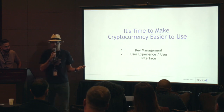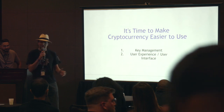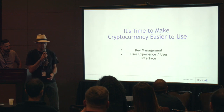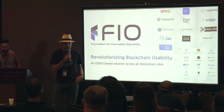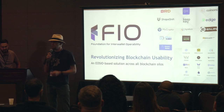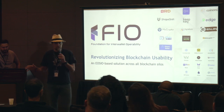We were going to do the EOSIO fork track — that was kind of what this is about. What we're going to talk about today is an EOSIO fork. It's a different technology, just like Lynxchain we heard about earlier. This is the Foundation for Interwallet Operability, going to revolutionize blockchain usability. We have a lot of members and affiliates already on board.